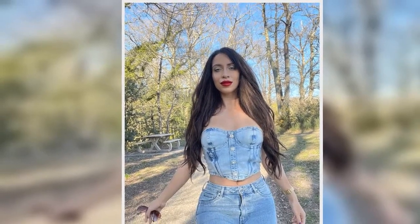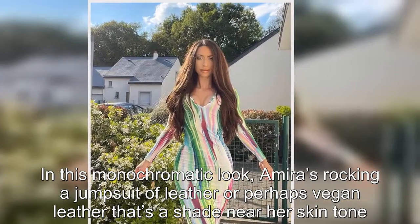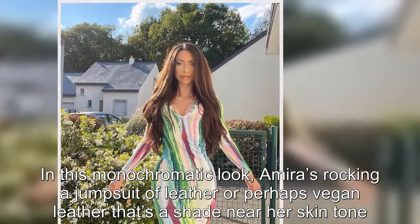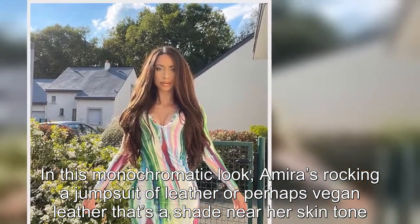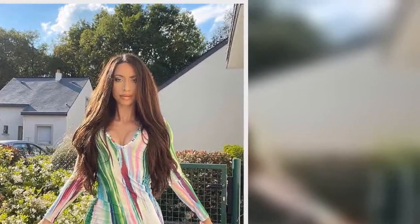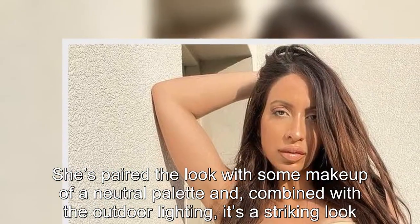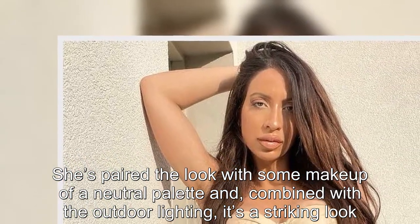Tan leather jumpsuit: in this monochromatic look, Amira's rocking a jumpsuit of leather — or perhaps vegan leather — that's a shade near her skin tone. She's paired the look with some makeup of a neutral palette, and combined with the outdoor lighting, it's a striking look.